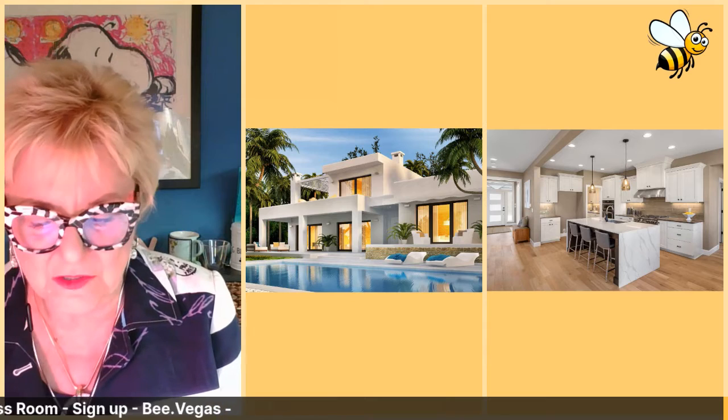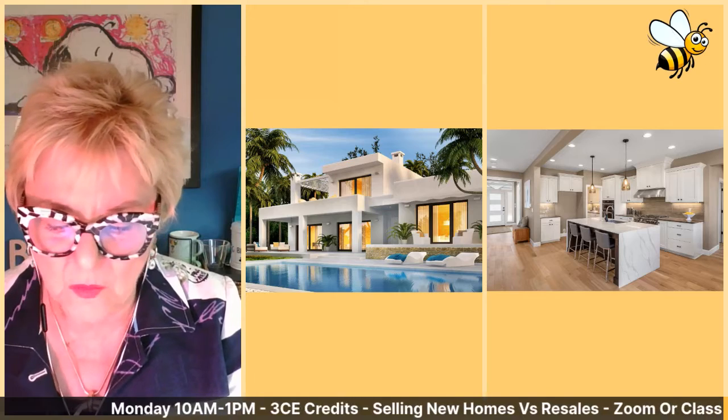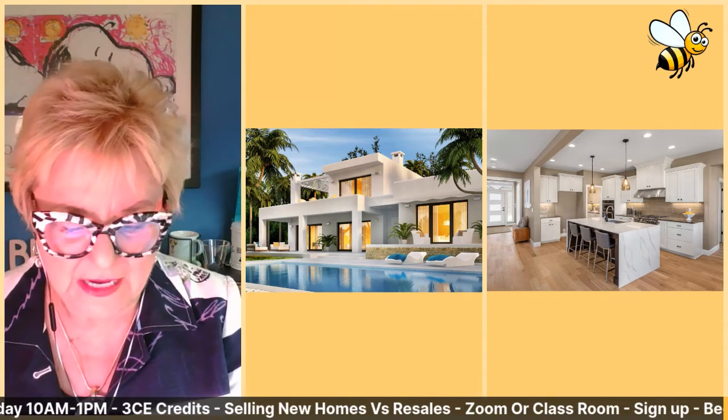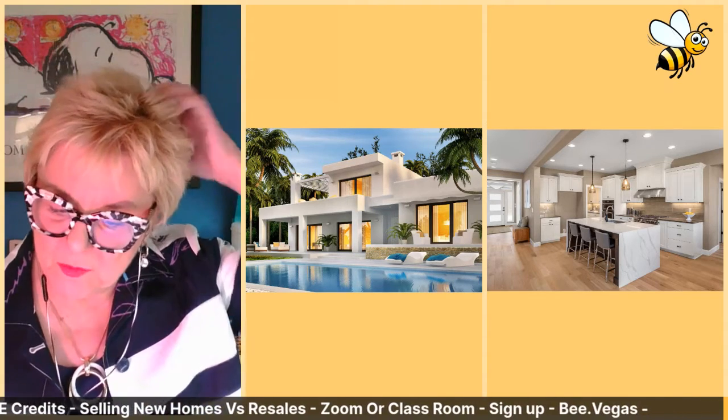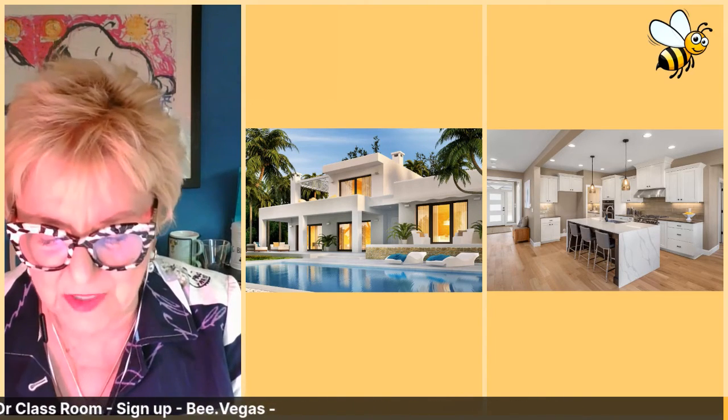Then you'd contact those homeowners to let them know about recent activity. In today's market, I would still begin with a target home and from there identify anyone interested in knowing what is happening or has happened with that house. Consider circle prospecting in these scenarios: your buyer lost a multiple offer situation, which creates an opportunity to see if any homeowners nearby would consider selling because you have a buyer.